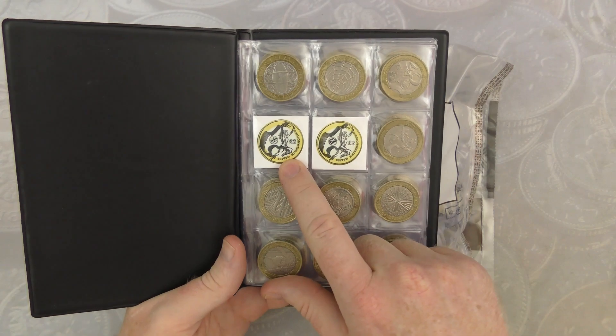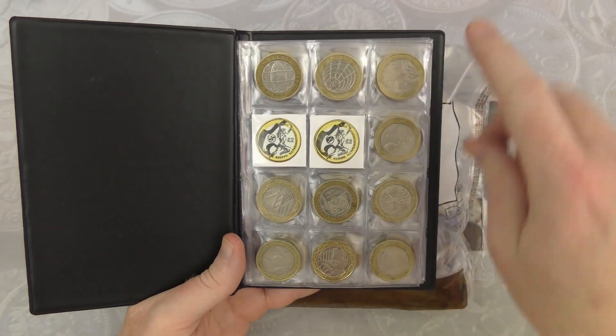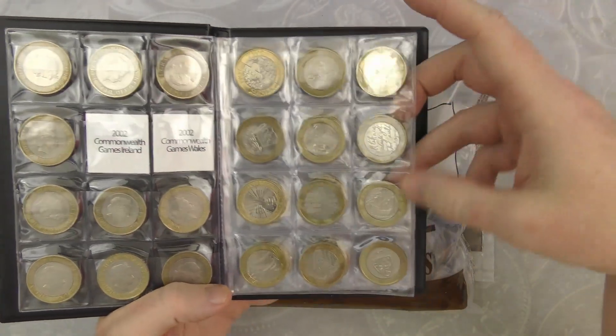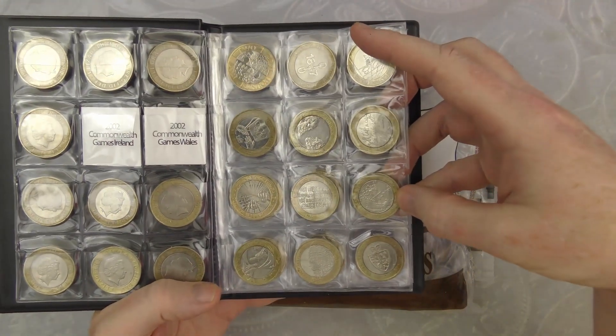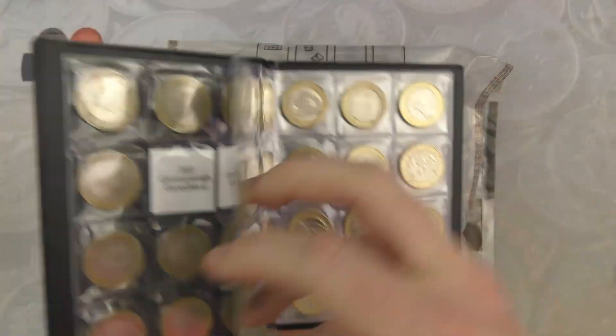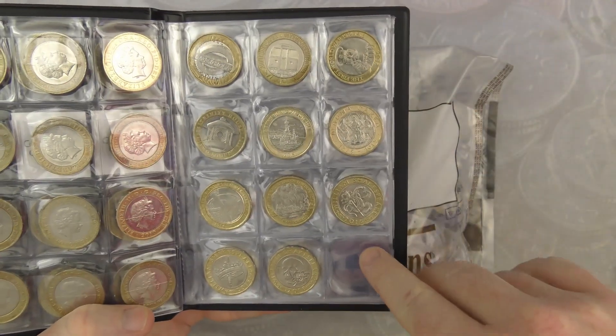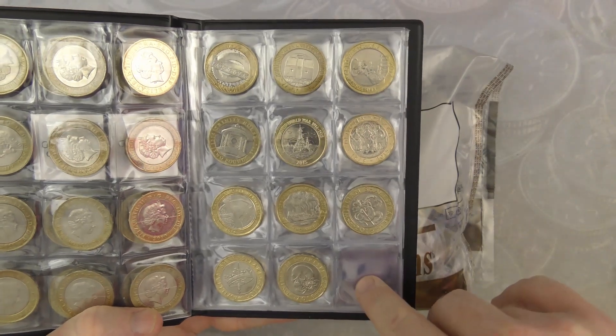So we are only missing Commonwealth Games Northern Ireland and Commonwealth Games Scotland. Other than that we have got everything else - we got Mary Rose a few weeks ago which was really good. I'm wondering if we'll finish the book before the new two pound comes out.